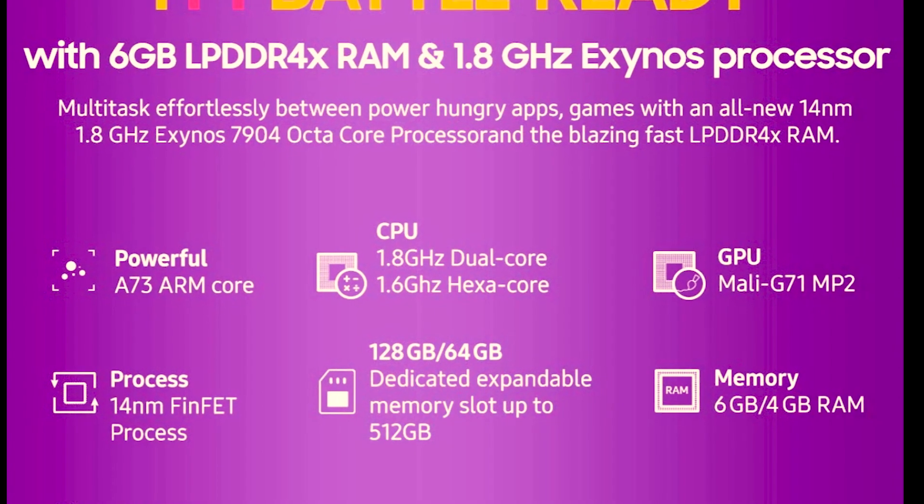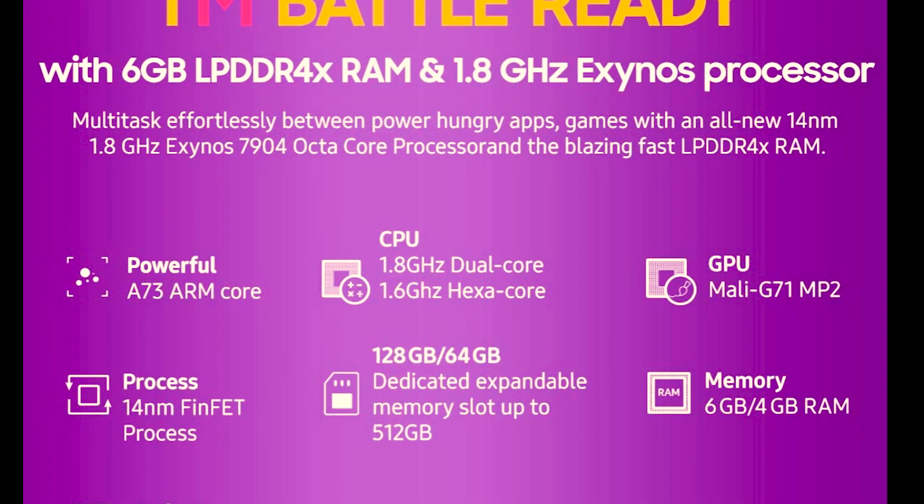The processor of Samsung M10, or M20, is the Exynos 7904. The same processor is in the Samsung M30 as well — the Exynos 7904.